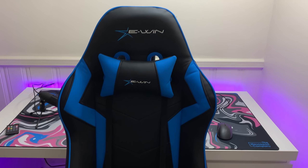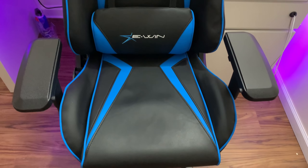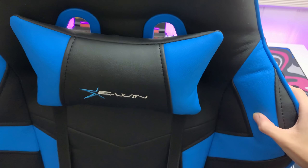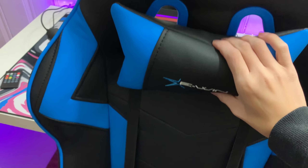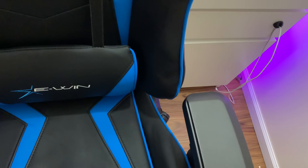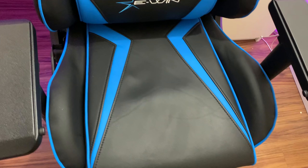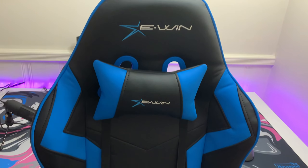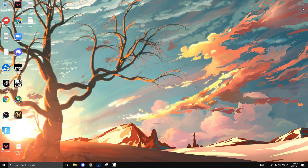I also have a chair, which I won't count into the setup because it costs around $500. The company EWing personally sent me this, so I won't count it in the budget. But it's really, really nice — if you have the money for it, I personally recommend it. Use code KING to get 20% off.